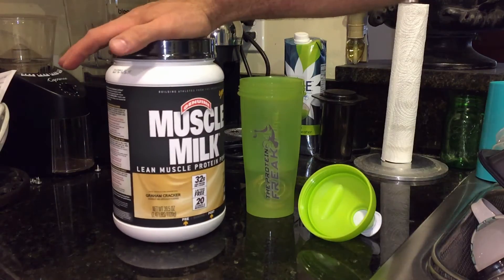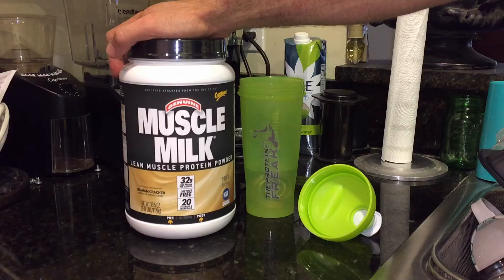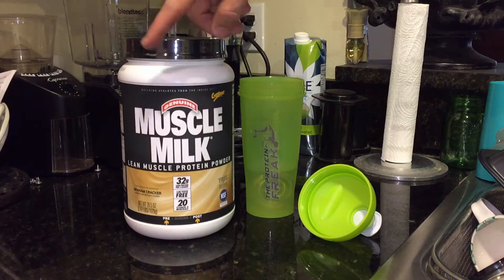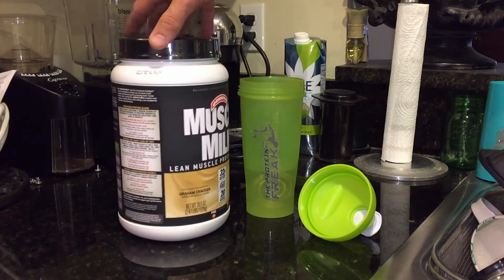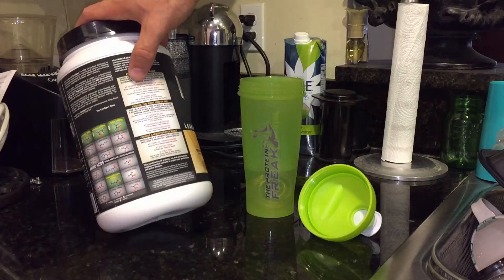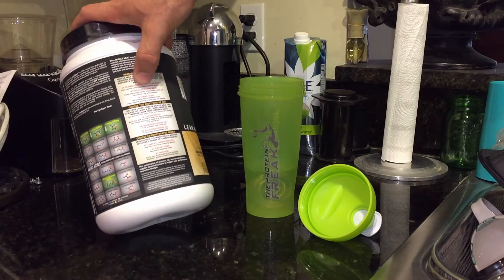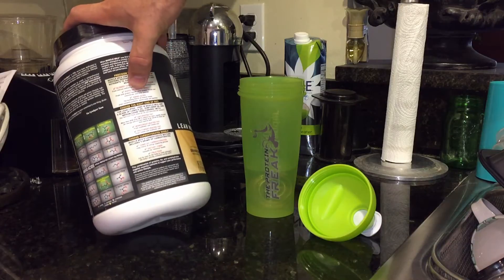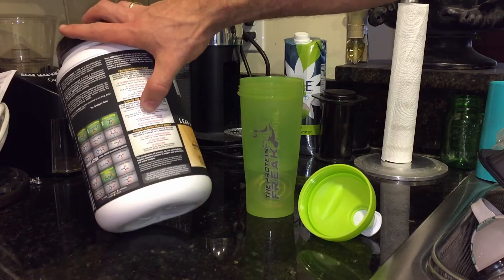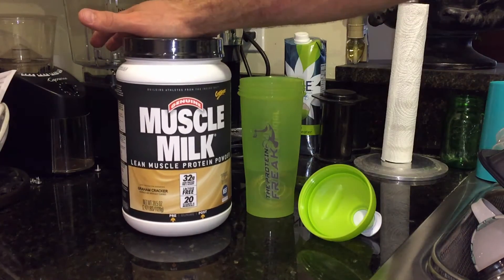Today I've got the graham cracker flavor, which from what I've found tends to be the more popular flavor. Muscle Milk has around 30 different flavors in this line, and this seems to be one of the more popular ones. The protein blend is a mixture of slower-digesting micellar casein from calcium and sodium caseinate, plus rapid-releasing whey from milk protein isolate, whey protein isolate, concentrate, and whey peptides. The fats are 60% from MCTs, which are great for your diet, and the carbs include some complex carbs, fiber, and fructose.